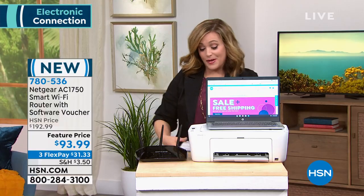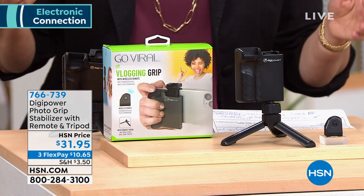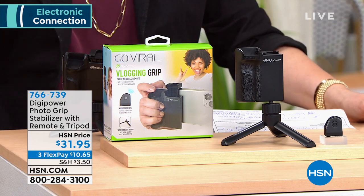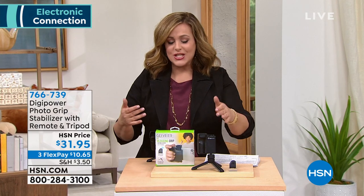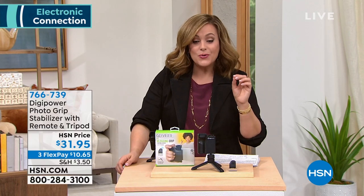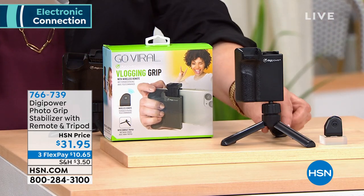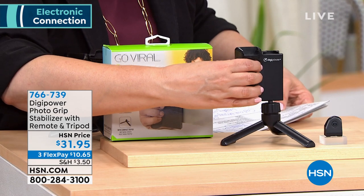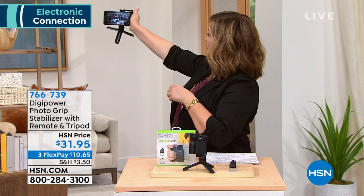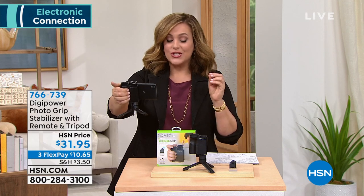Our friend Joe Harrison will tell us all about the router shortly. But let's get this show started — a lot of us are doing work meetings from home, we're more active on social media, maybe you're vlogging, doing recipes online, video calls. Whatever you need to do with your smartphone, it's just easier with stability. What you're looking at here is from DigiPower — it's a photo grip stabilizer, coming with a remote shutter control. You put your smartphone in, it gives you a better grip and a steadier, more professional shot. $31.95 is your price tonight.